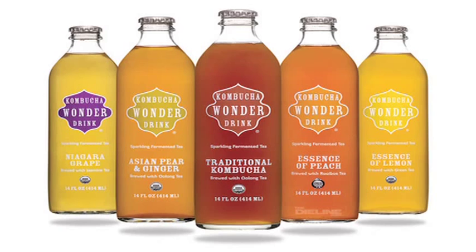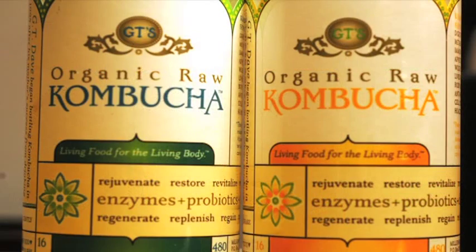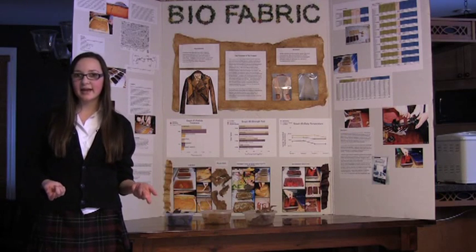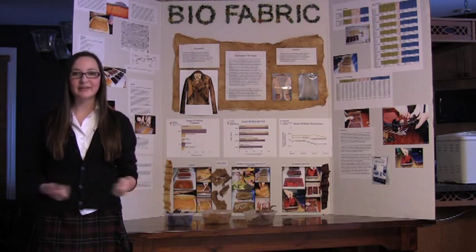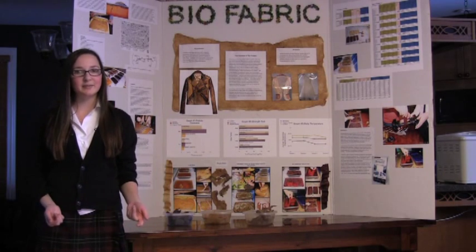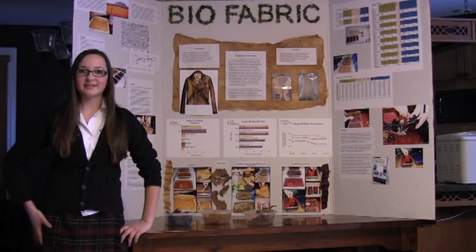I decided to experiment with a blueberry mixture, an organic fruit and vegetable waste, and a regular control. I chose blueberries because they have good vitamins and I thought the pellicle might become a purple color. For the organic fruit and vegetable waste, I thought the variety of vitamins would boost the growth of the cellulose.